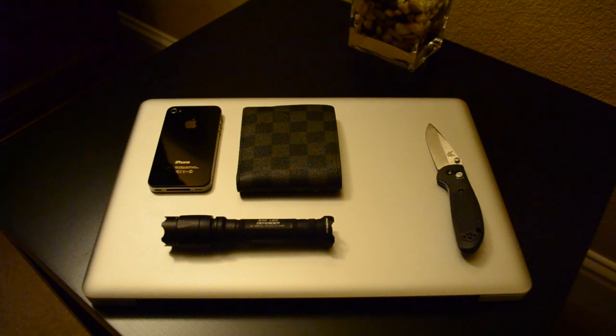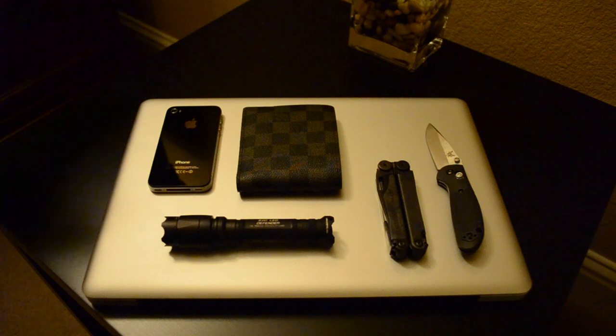Next up, I've got my Leatherman Wave, the Black Edition. It just fits perfectly. There are so many reviews out there — everyone can go to town looking up the newest review on the Leatherman Wave. I'm not going to do it on this video.